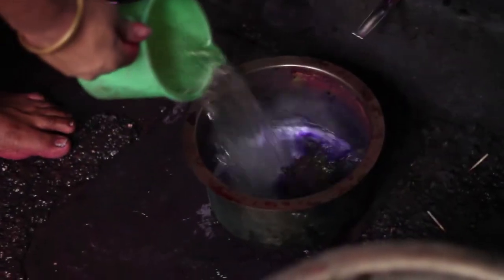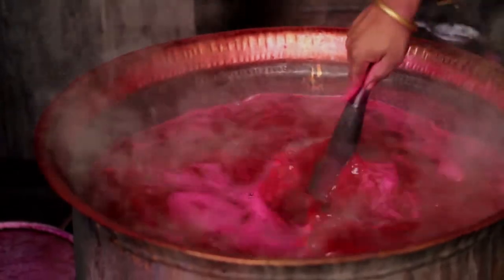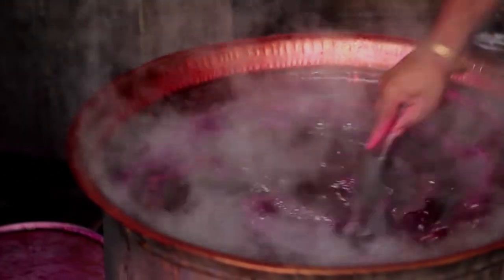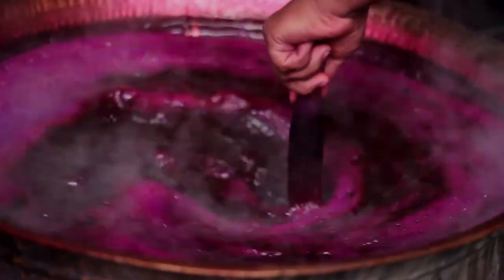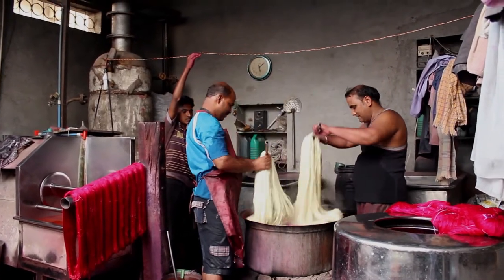First, water and vat dye are brought to a boil at 100 degrees Celsius. The mixture is then added to an existing pot of pigment solution which is lighter in colour. As this comes to a boil, sodium carbonate is added and the mixture is continued to be boiled at a constant temperature. Then the raw silk is dipped in this boiling concoction and mixed well.